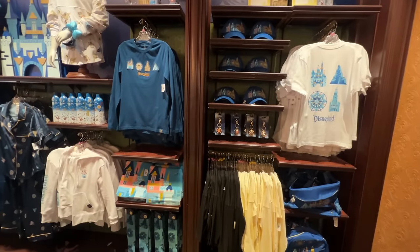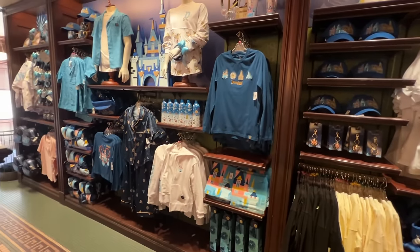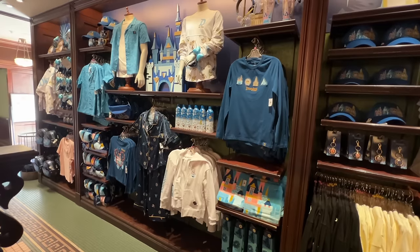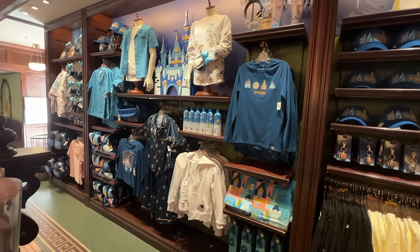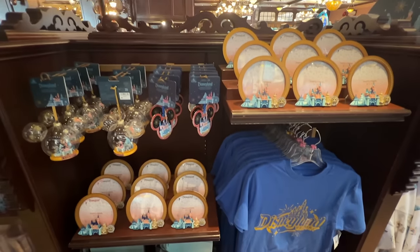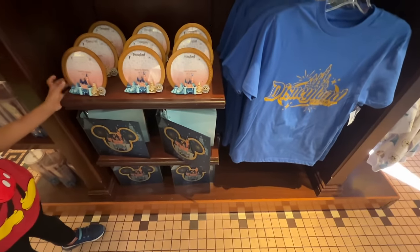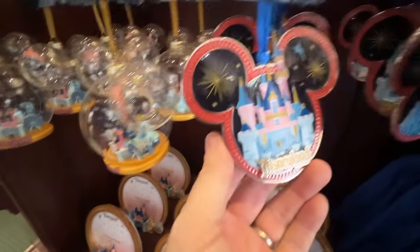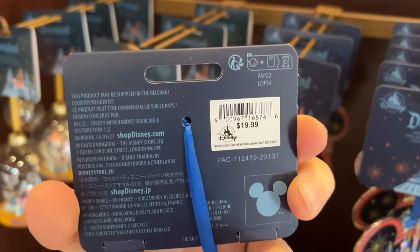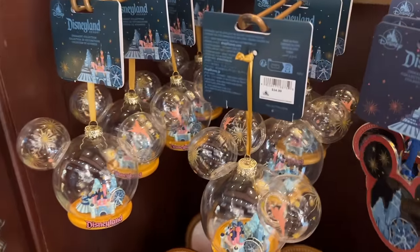They actually have a whole line of merchandise based off this theme — probably new within the last couple of months. They've got some photo frames, albums, and ornaments. I like this smaller ornament at $19.99 better than the bigger one over here, which says it's $34.99.